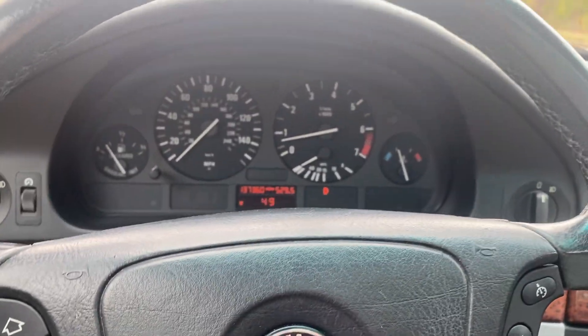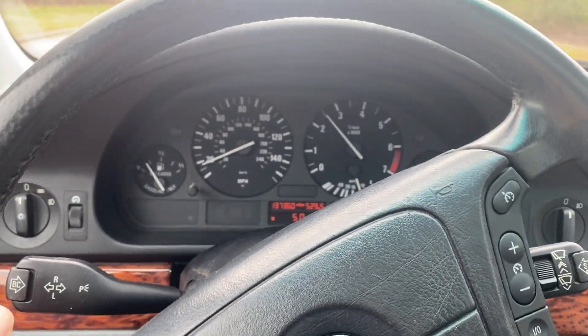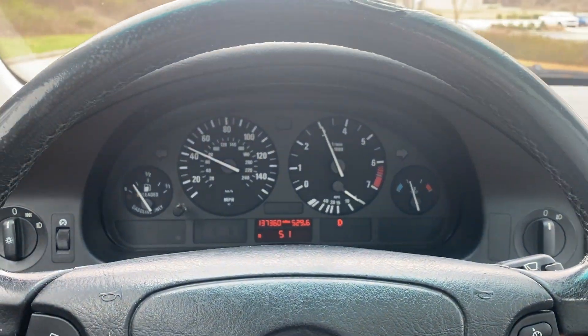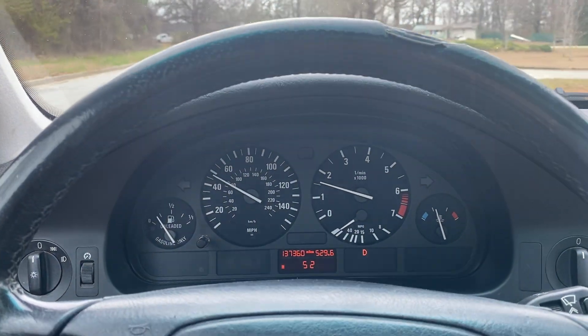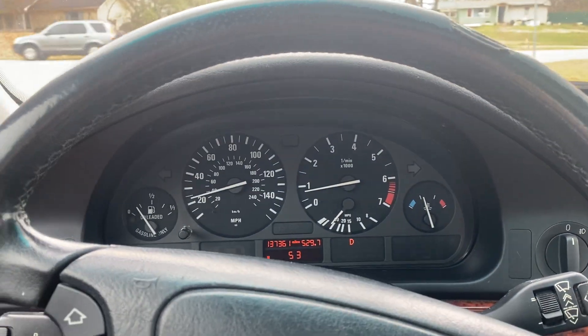I'm going to drive it and let you see it shift through a couple of gears, and then that should pretty much conclude the video. Keep in mind, if you're price searching, we don't have any dealership or documentation fees. We are legally required to charge tax, tag, and title to Georgia residents, but that just goes directly to the county, and you get to sit on your couch while everything comes to you in the mail.